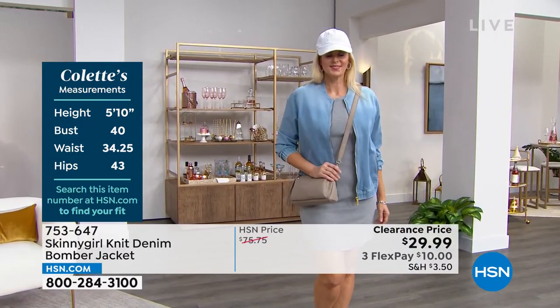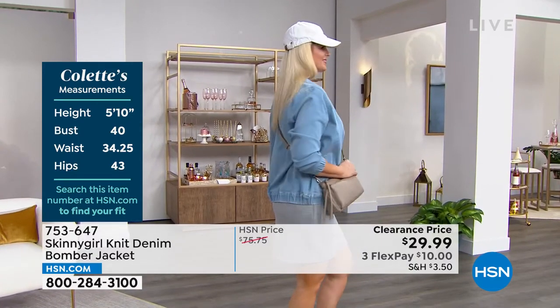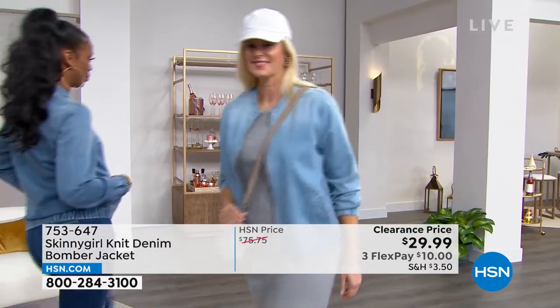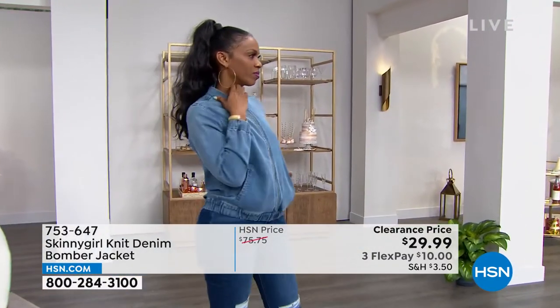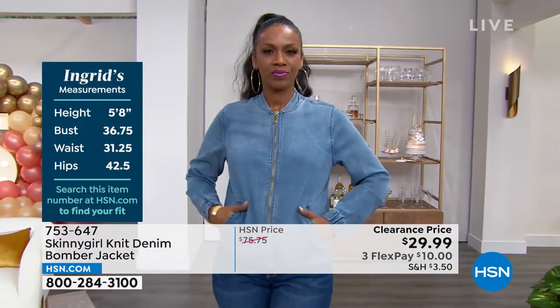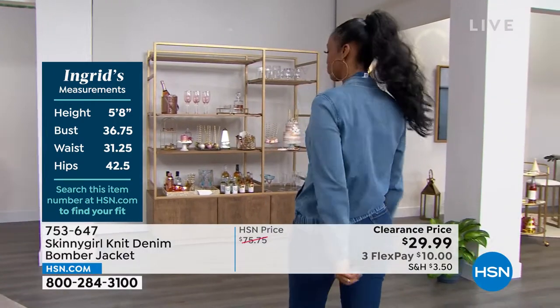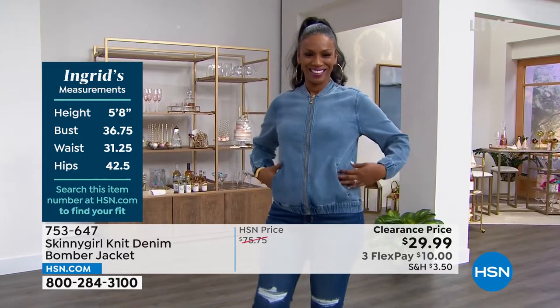No one has anything like it. It's not complicated with too many pockets or gimmicks — it's just a great shell for when you're a little chilly or just need a jacket but don't want all the pockets, zippers, and buttons of a traditional denim jacket. It's the cutest thing ever, and it has a little bit of length to it, so it's great with leggings. It's very stylish and very fashionable.